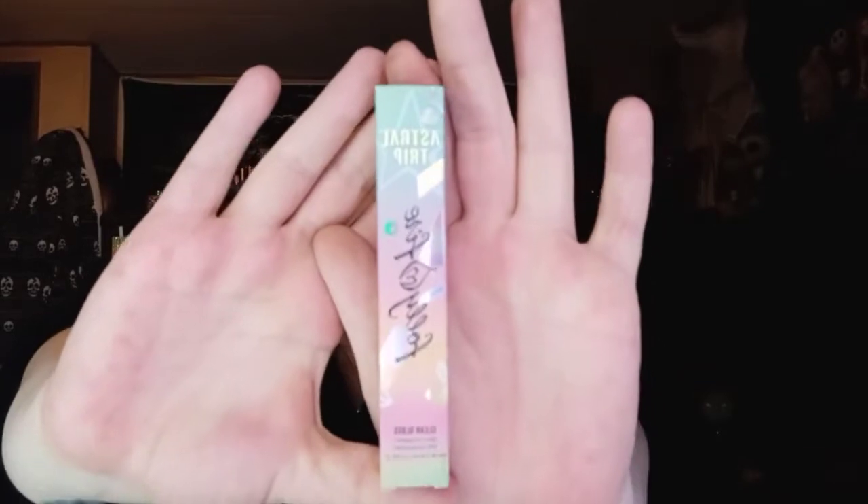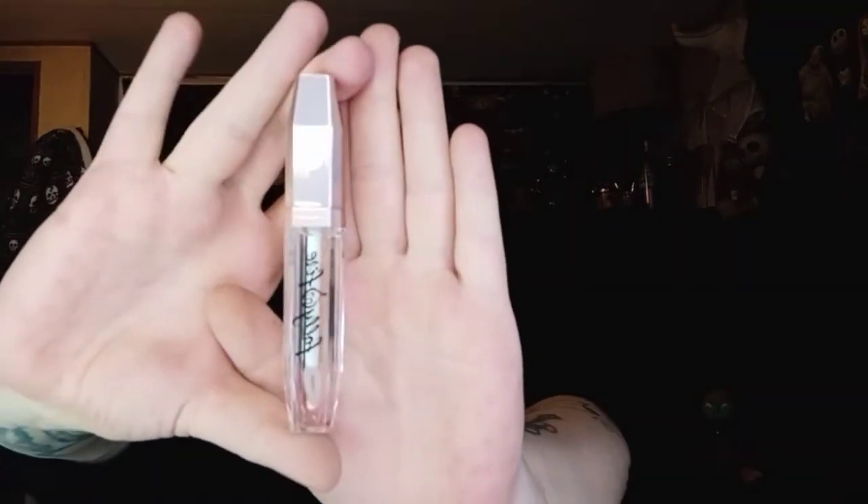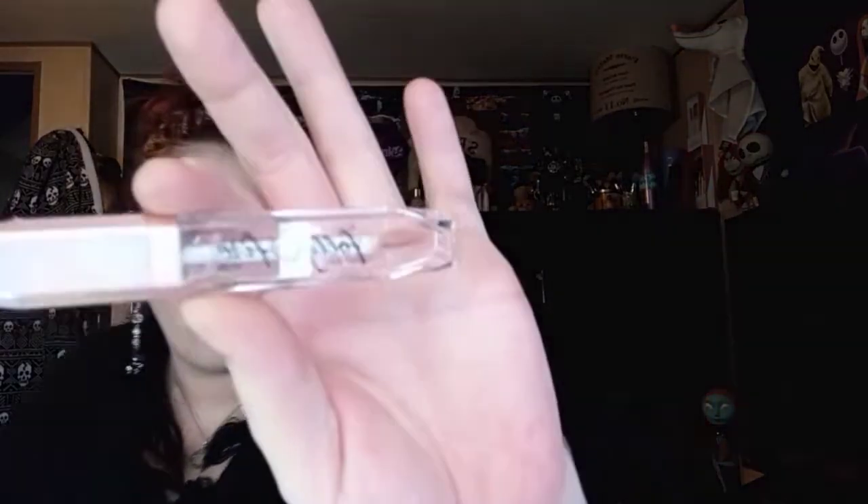The next thing I'm pulling out is from Folly Fire. This is the Astral Trip Clear Gloss. I'm really digging the packaging — it is so pretty. And this is just a clear gloss. The applicator has like a hole in it. We have a clear gloss from Folly Fire, super excited for that.